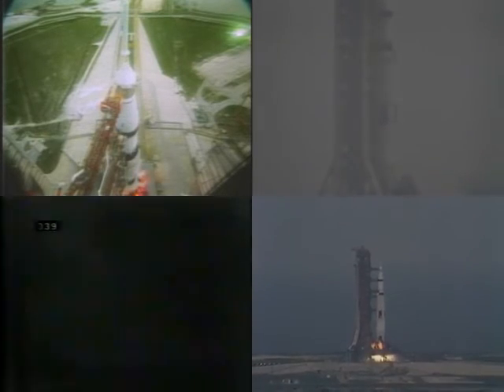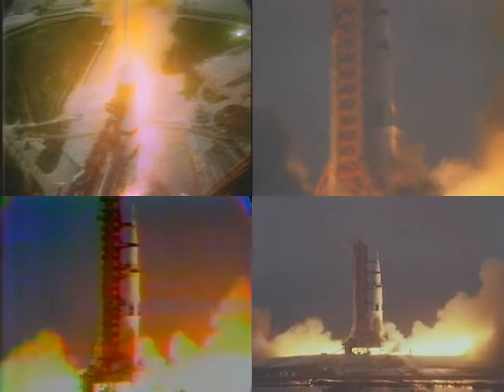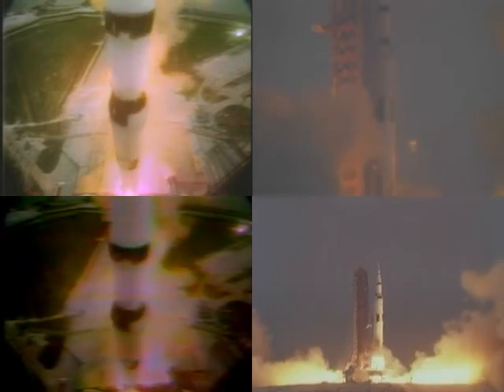5, 4, 3, 2, 1, 0. We have commit, and we have liftoff at 2:13. The Saturn V building up to 7.6 million pounds of thrust, and it has cleared the tower.